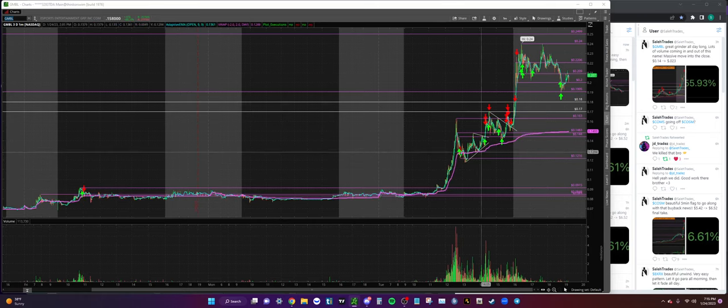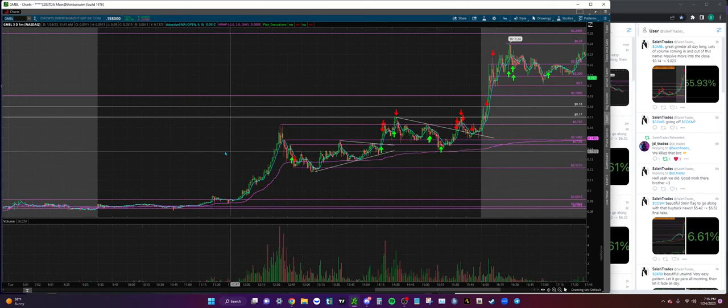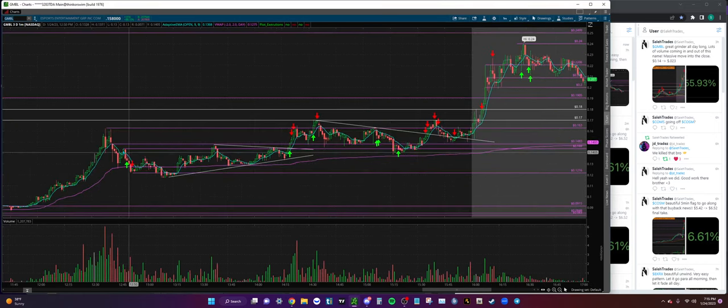GMBL - really nice trade here. Took a little paper cut on this name. You guys can see right over here I started adding into this VWAP area, we break below VWAP and that's when I cut the position right away for a quick break even. Fast forward a little, we kind of trade sideways - that's when I noticed we formed this wedge, and right over here as soon as we broke over this upper trend line, we got the one-minute retest and that's where I added into this position.